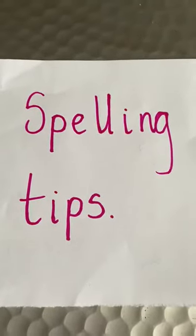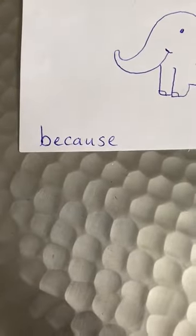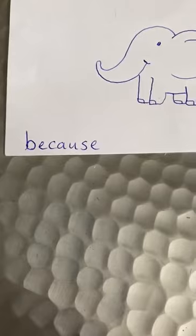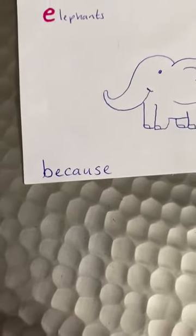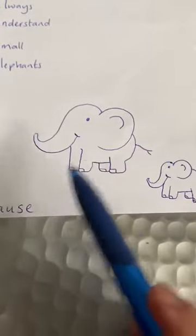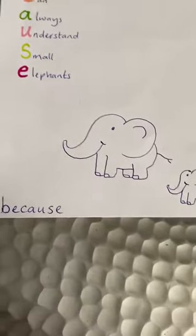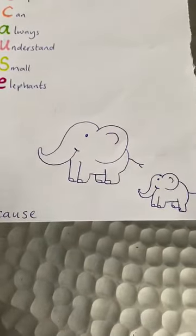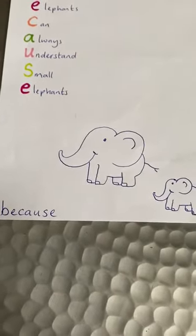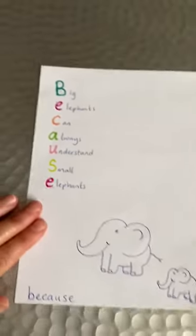Here are some more spelling tips, hopefully they help. The first word I'm going to look at is the word 'because'. Because has two syllables — if I tap it out, because. The word because is a little bit unusual, so we are going to use a little saying to help us remember. If you know a different saying that's absolutely fine, or if it doesn't help you that's absolutely fine.